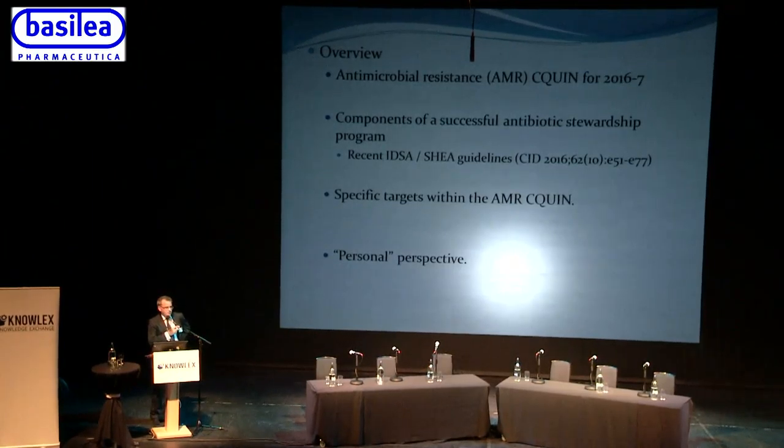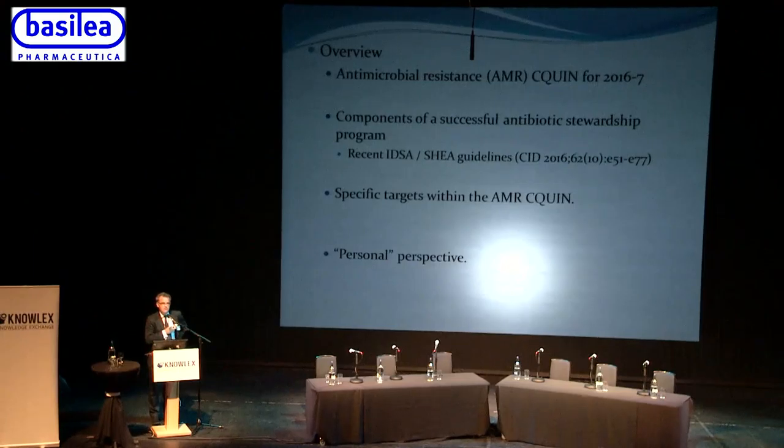I would stress at the outset that this is a personal perspective — I'm not representing Leeds Teaching Hospitals Trust. The slides are my own, and I'm not claiming to be an expert on all of this, as has been shown by the start of this presentation.